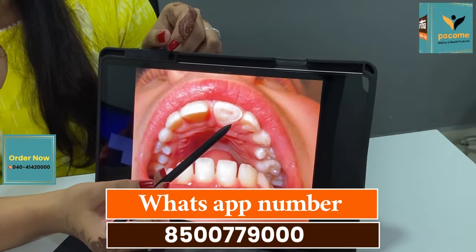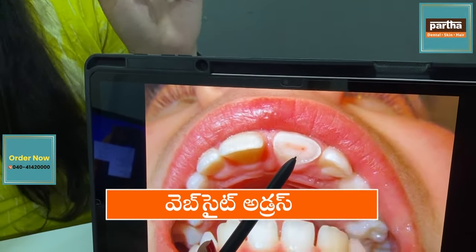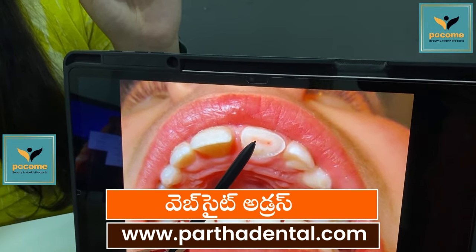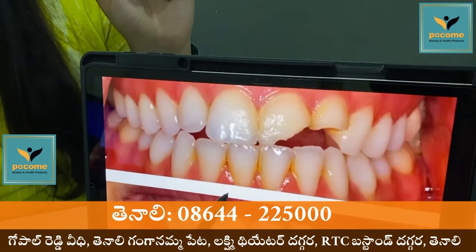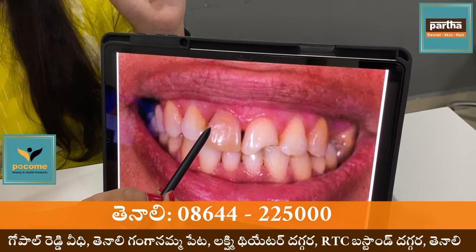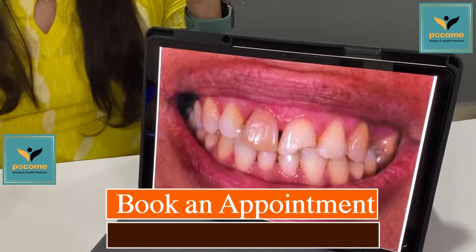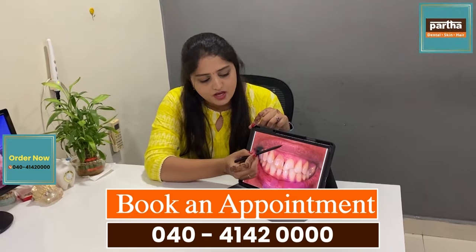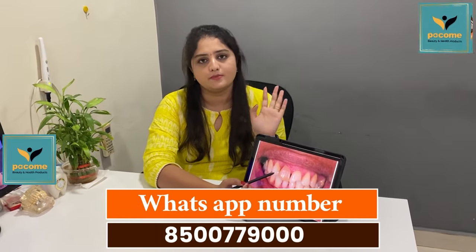There are some cases. If we have any type of case, we will do treatment for the root canal and then we will do the cap. In some cases, this part is where we're going to break out.